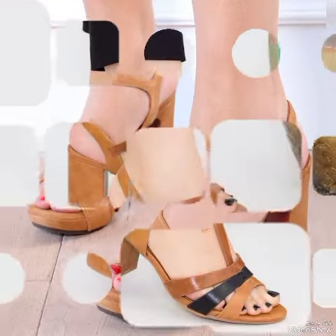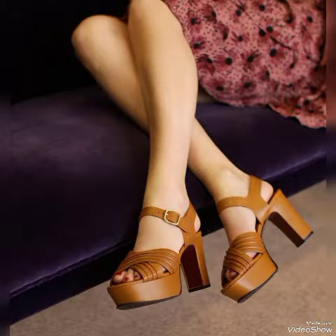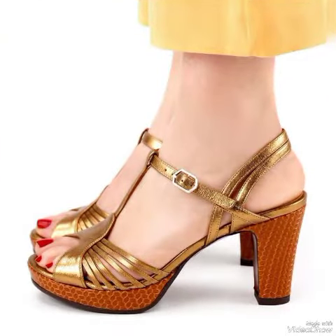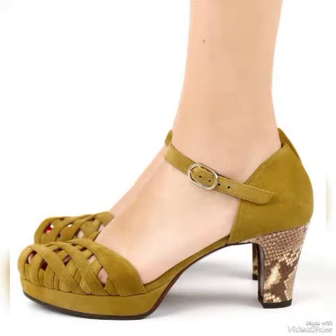Hello friends, welcome to my YouTube channel Trending Fashion. How are you guys? I hope you are in the best condition of health, doing well and enjoying your life. Our today's video is about beautiful and stylish high heels as well as ankle boot design ideas for ladies who love to wear beautiful and stylish leather ankle boots.